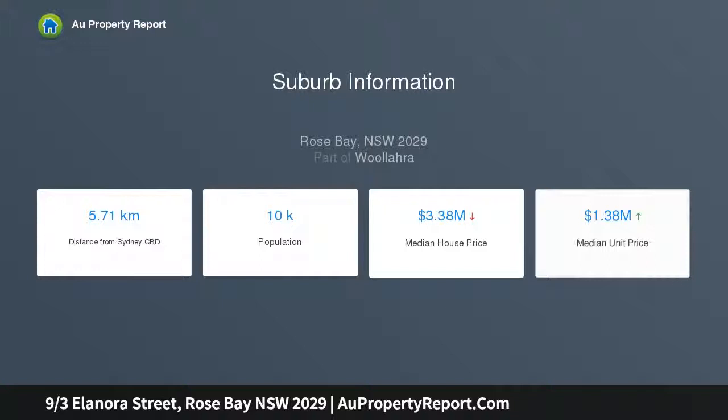Plus a recently updated block of 12, tightly held for approximately 28 years, with open northern aspect.